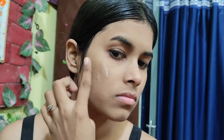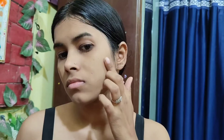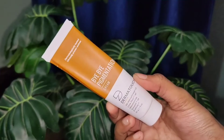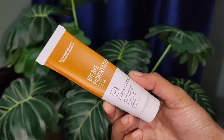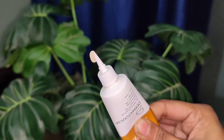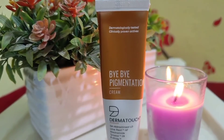After the face wash, you can apply the pigmentation cream. Take a pea-size amount and apply it where you have spots or pigmentation, then massage it until it gets absorbed. It contains lime pearl which makes the complexion even, niacinamide which helps with pigmentation and sun damage, and hydroxy acids which reduce pigmentation, keep the skin hydrated and soft.